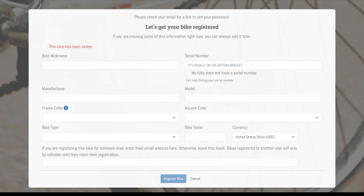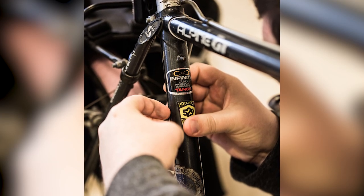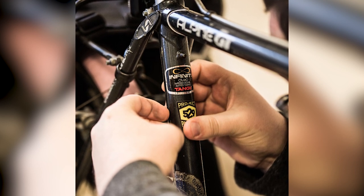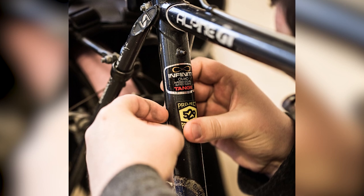You can also add a photo of your bike to make it easier for authorities to identify in case of theft. Once your bike is registered, you'll receive a unique 529 Shield sticker to place on your bike. This will help deter would-be thieves and also make it easier for authorities to identify your bike if it's recovered.